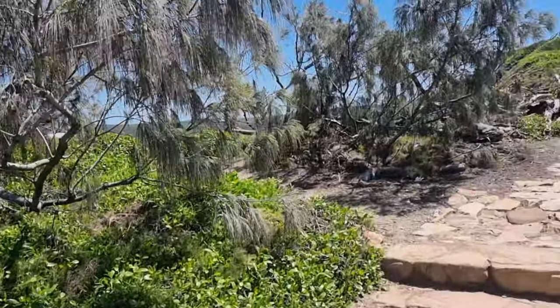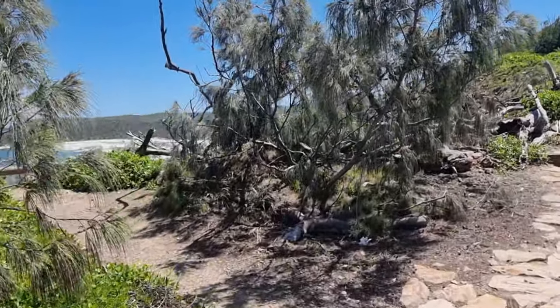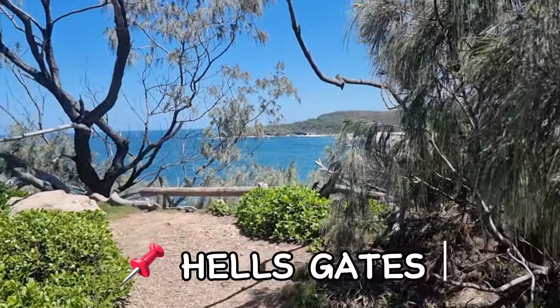This is the tip of the walk and it's called Hell's Gates.